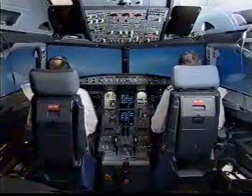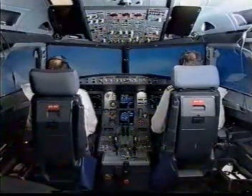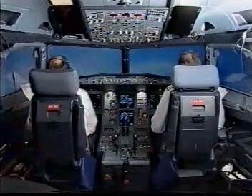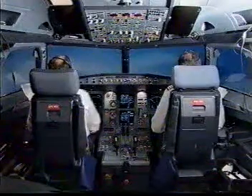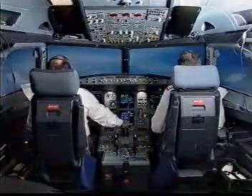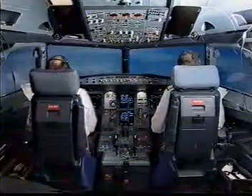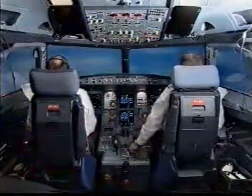Landing gear is up. Thrust climb. Climb. Autothrust white. Checked. Pack 1. Flaps 1. Pack 1 is on. Speed check.